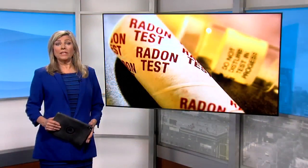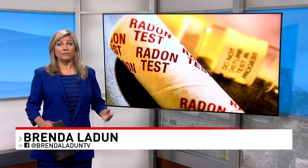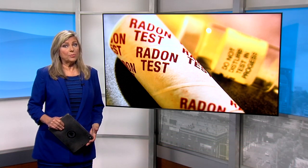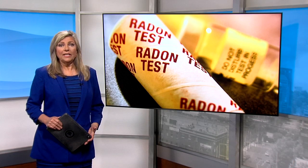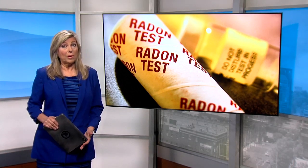The Alabama Department of Public Health lists 15 counties in our state as having the highest potential for elevated radon levels. That list includes Jefferson and Shelby counties. Radon exposure can lead to cancer. ABC 3340's Diamond Nunnally shows us how you can detect this gas in your own home.